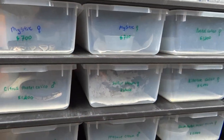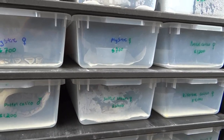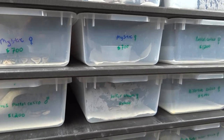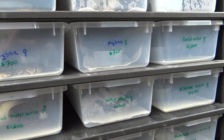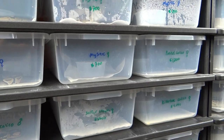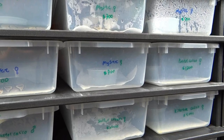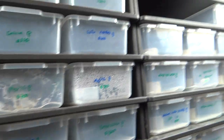Hey guys, this is Jeremy with Passion Reptiles. I haven't made a video in a really long time — been a very busy summer. Both my sons are in football and I coach one of the teams, my daughter's in soccer and dance, and I got sponsored to do some catfish tournaments. Anyways, I wanted to take you through and see some stuff that I hatched. Some of it's already sold and gone, but there's some stuff still here, so let's take a look at some of the cool stuff that hatched out this year at Passion Reptiles.